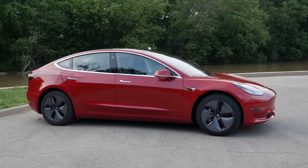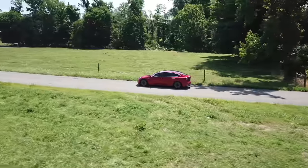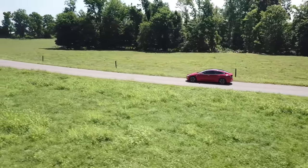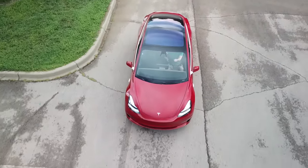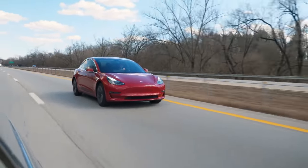That brings me to the next big reason: range. If I were to choose the new standard range Model Y, I'd be paying more money for 50 miles less range, which I would never do. Range is priority number one when buying an electric vehicle right now. After owning a Tesla Model 3 for 4 years, I know I need at least 300 miles. That extra 50 miles comes in handy in many scenarios — cold winter temperatures, rain or snow, phantom drain when parked, using the heater or air conditioning, or traveling with a full car of people or heavy cargo.